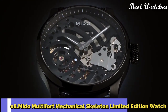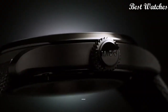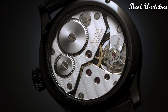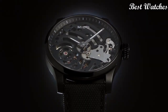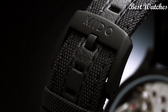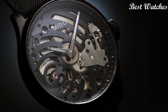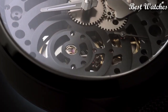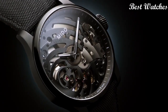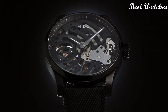Number 8: Mido Multifort Mechanical Skeleton Limited Edition Watch. Case Material: Titanium. Bracelet Material: Textile. Case Diameter: 44mm. Thickness: 12mm. Movement: Automatic. Water Resistance: 100m. Bezel Material: Titanium. Crystal: Sapphire Crystal.